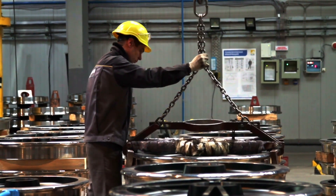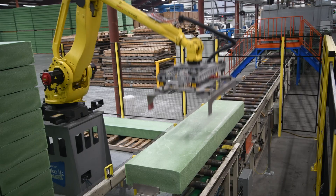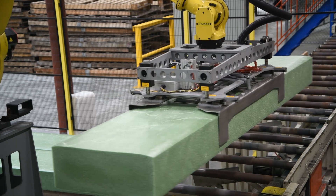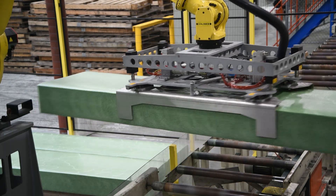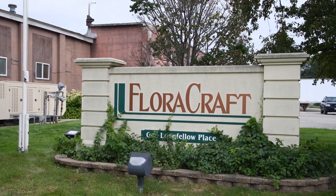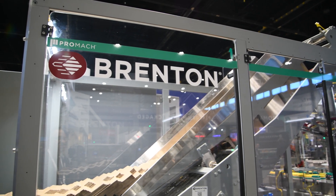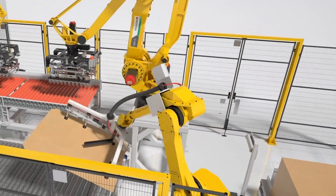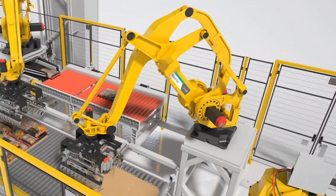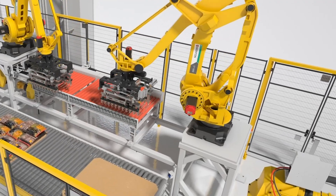Whether the job calls for lifting heavy steel components or lightweight foam products, robotic automation can be the right choice to add efficiencies to an application. This proved to be the case for Ludington, Michigan-based Floracraft, as they partnered with Brenton Engineering, a leader in designing and manufacturing integrated end-of-line packaging systems to automate several of its processing and packaging lines.